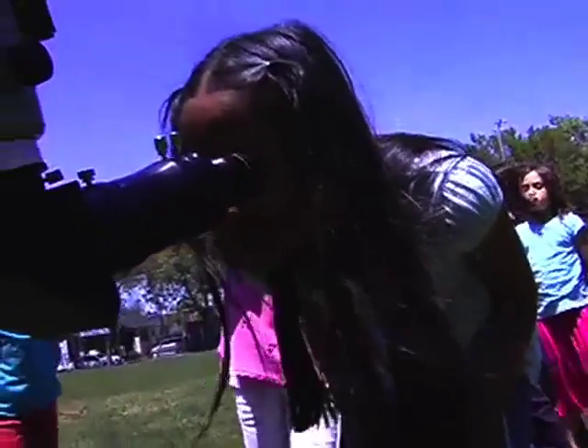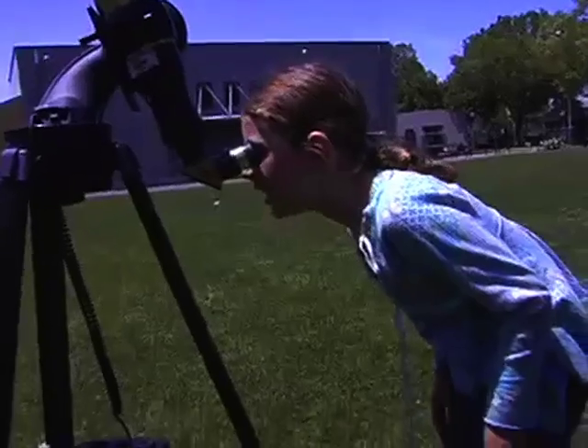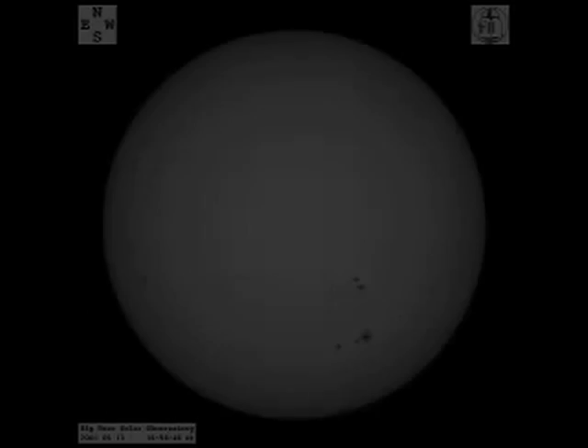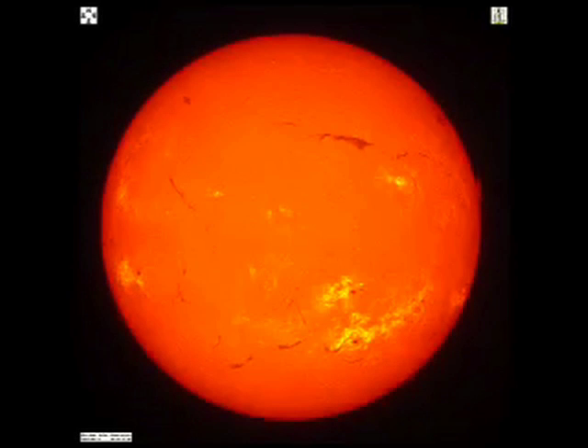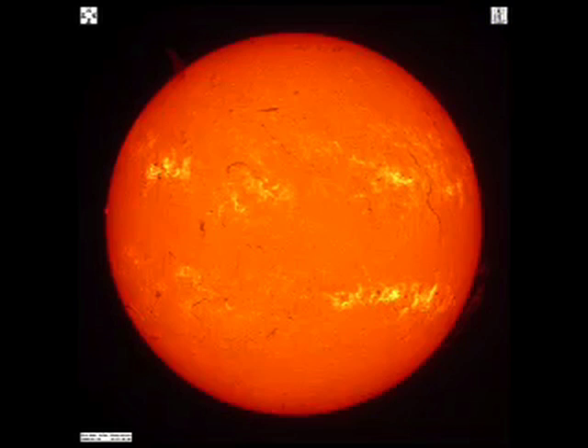We have some telescopes over here that have special filters on them that make it safe to look through at the Sun. Through this kind of telescope, you might see something like this on a day where there are sunspots — the smallest of those dots is about the size of the Earth. Sometimes you might see a dark streak called filaments, which are basically clouds of gas in the Sun's atmosphere. You might also see bright areas called plage, and off the side of the Sun against the darkness of space, you might see a brighter cloud called a prominence.